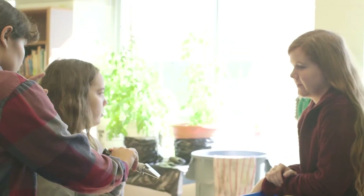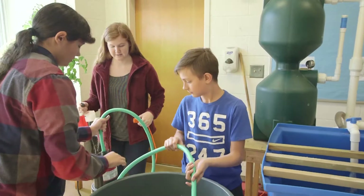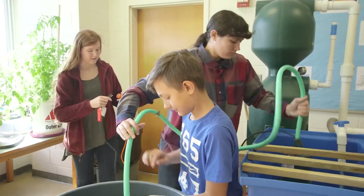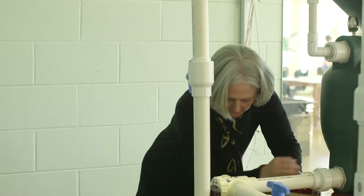Since middle school — seventh and eighth grade — the hatchery has been implemented into our science class, so it's always been a really good incentive for all the kids. The whole purpose for me is to teach them how important it is to keep your environment clean and sustainable.